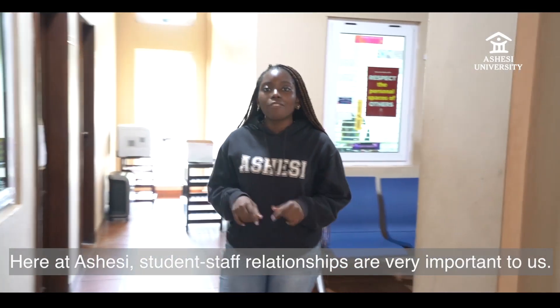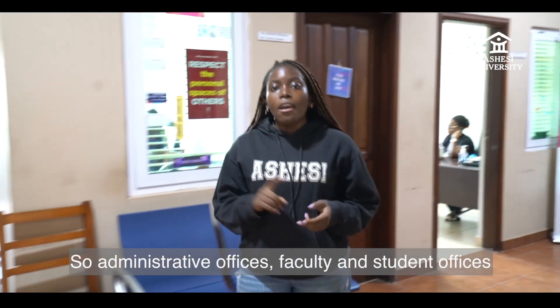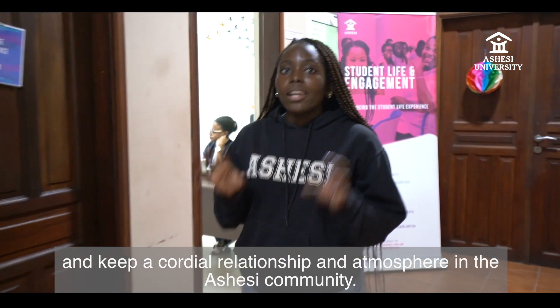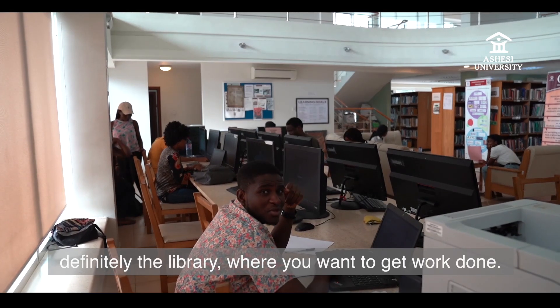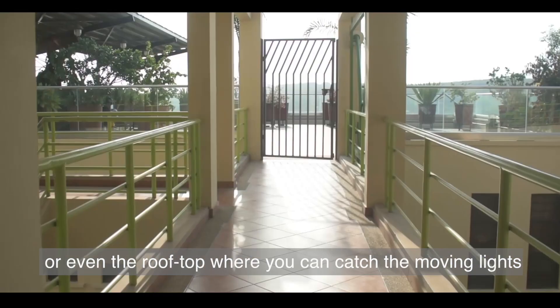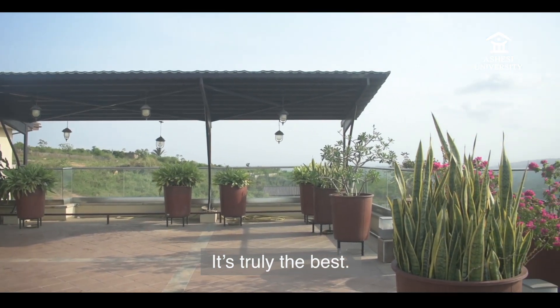Here at Ashesi, student-staff relationships are very important to us, so administrative offices, faculty and student offices are always open so we can interact with each other and keep a cordial relationship and atmosphere in the Ashesi community. The popular spots are definitely going to be the library where you want to get work done, but also the hostel lands to grab a snack, or even the rooftops to catch a view of the moving lights in the towns far and near. It's truly the best.